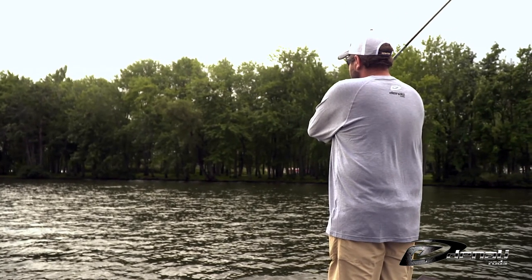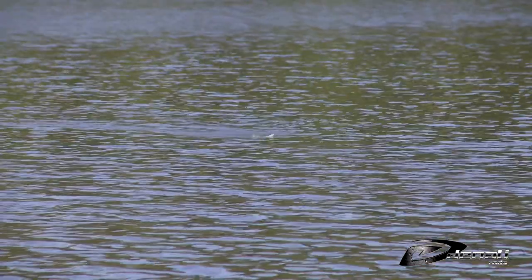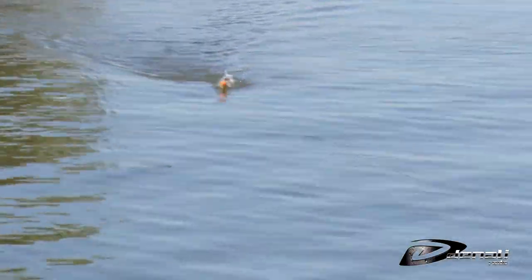This rod has the perfect load to allow effective casting and superior hooking. It also is great with walking topwater baits like spooks, shower blows, and sexy dogs.